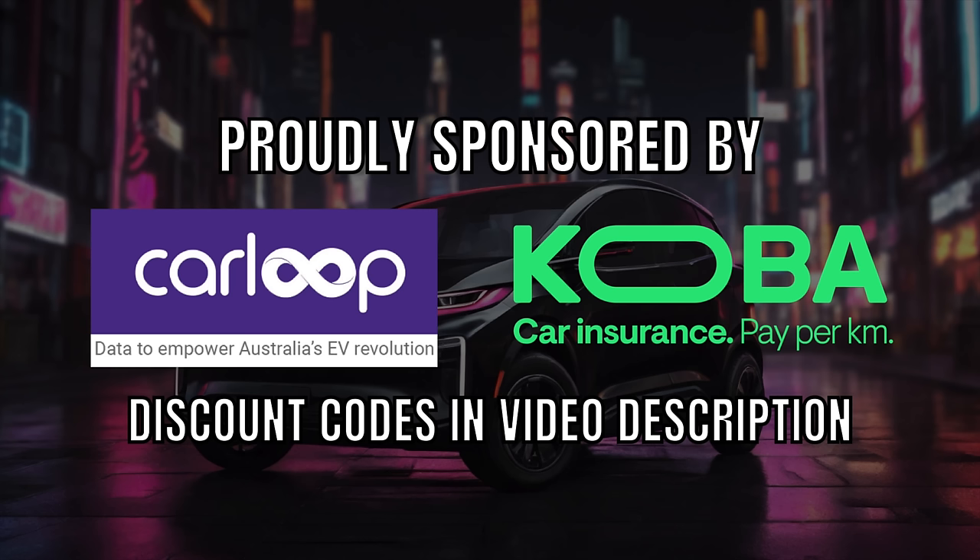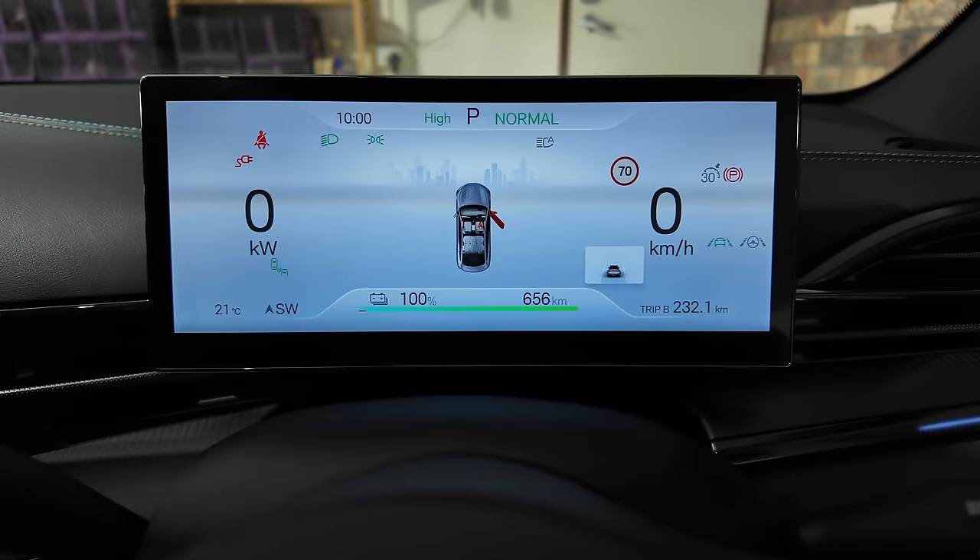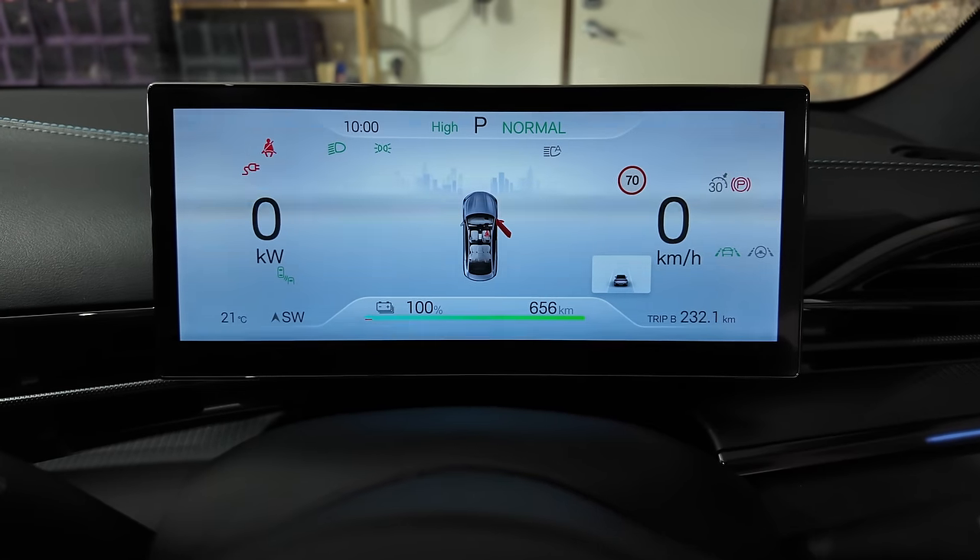Ludicrous Feed is proudly sponsored by CarLoopidata and Cobra Car Insurance. Hey everyone, thank you so much for joining us.